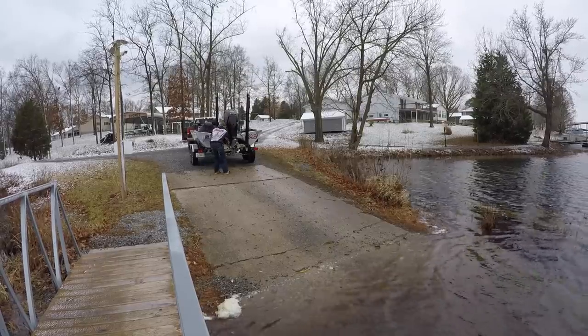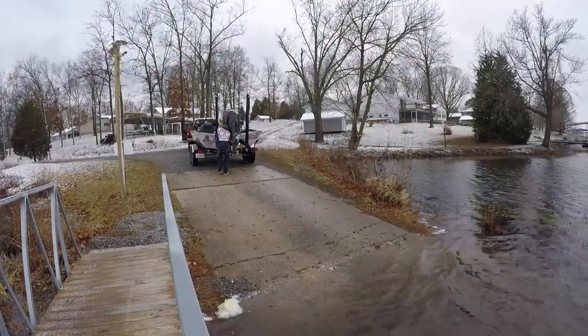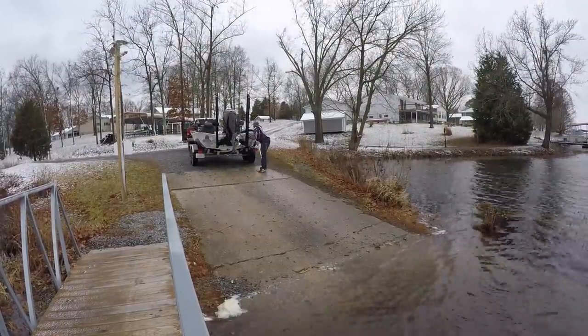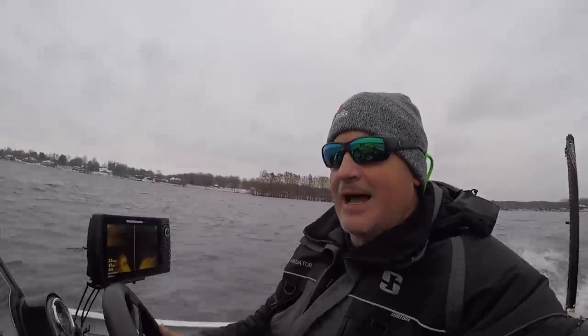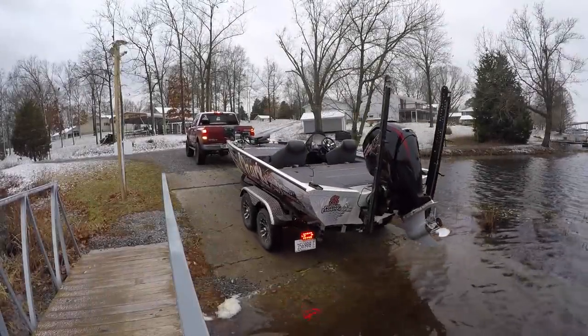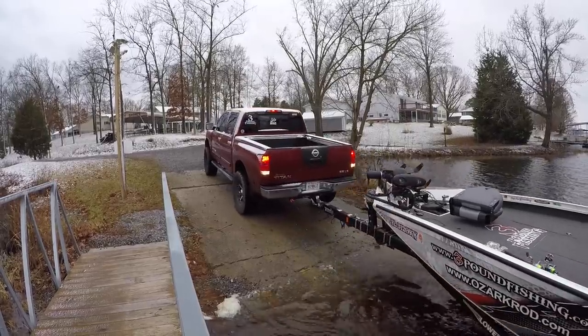Hey folks, welcome back to Three Pound Fishing. Today we're gonna put some big crappie in the boat. This is a cold, cold, cold winter day — you think this episode is starting off kind of slow, but let me tell you this is about to happen. We're gonna adjust and catch some winter crappie. It is cold out there and this is the first real winter cold day. It's 27-degree weather, 10 mile an hour winds — there's snow on the ground, check it out.